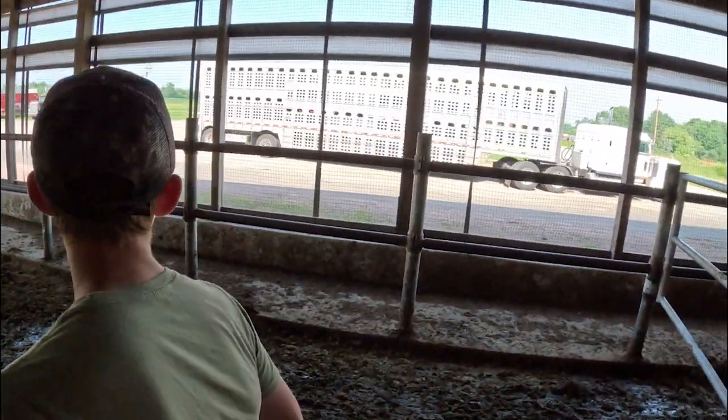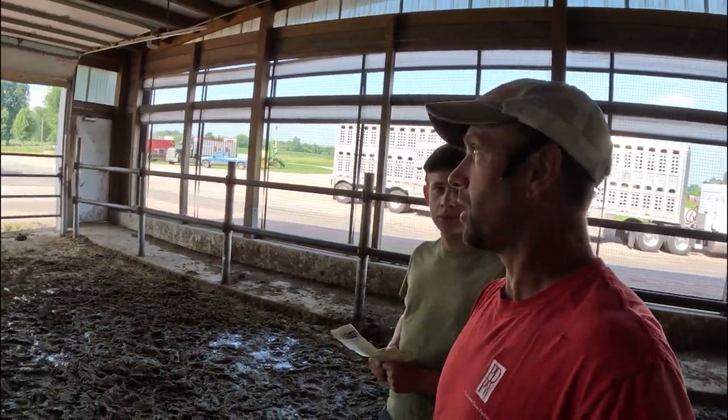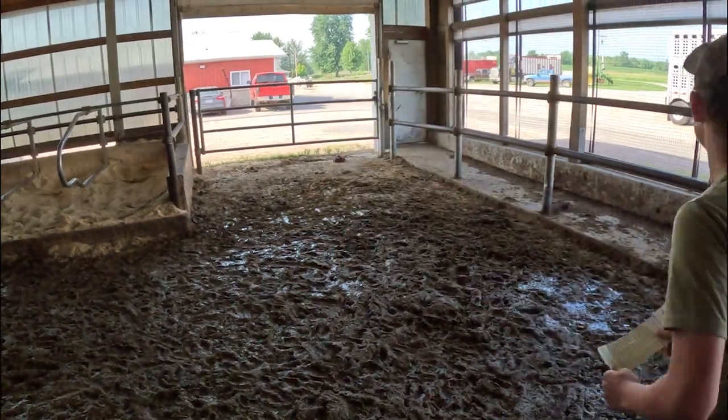Okay, so we got them all sorted out. The semi is here and ready to load, but we're not loading here — we're taking them down to my house with the bigger group and we're going to load them all at once. Jerry, you want to go get the trailer and back it up right here?